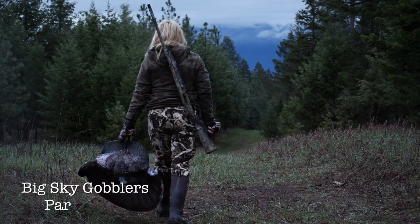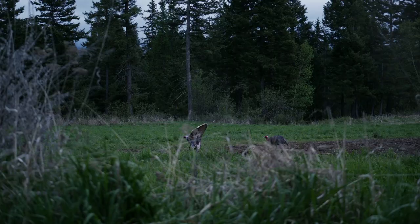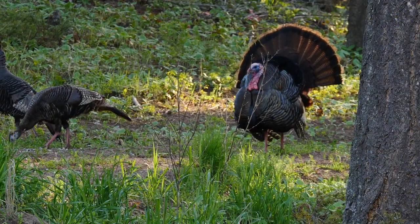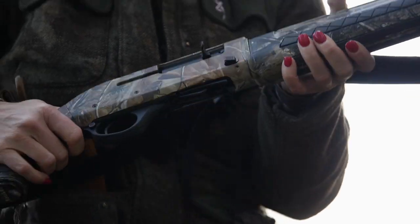Turkey hunting has become a beloved pastime for sportsmen and sportswomen all over the country. For this hunt, Olivia will be using the Escort Magnum 12-gauge shotgun, Hornady turkey loads, and Montana Decoy Company decoys.